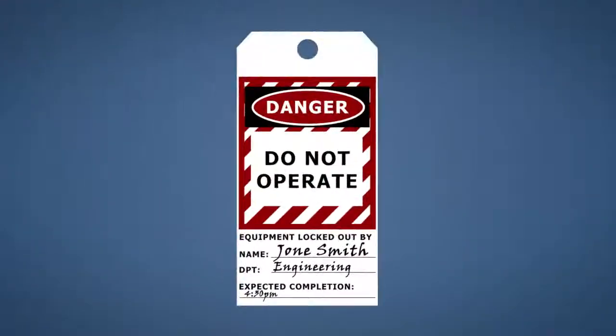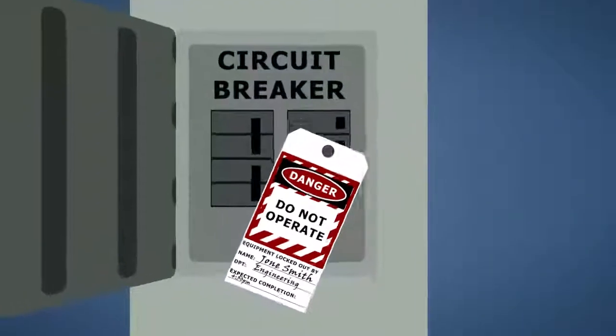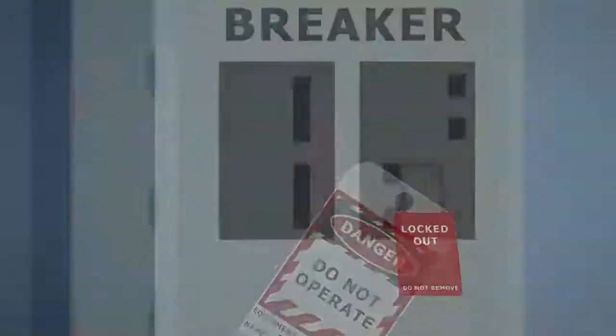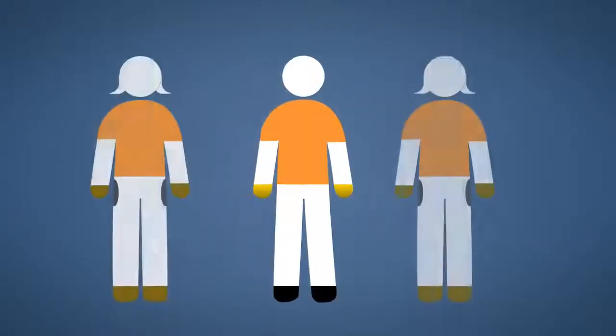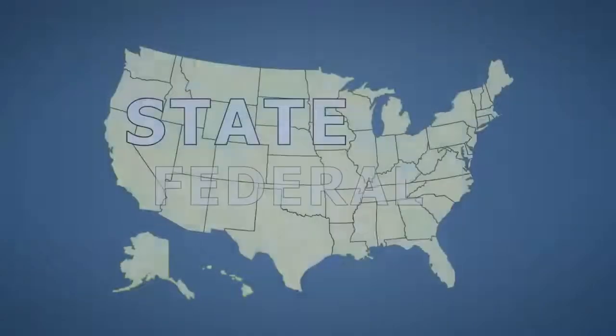Lockout and tagout procedures prevent the unexpected startup or release of energy from machines and equipment during servicing or maintenance. A written program outlining these procedures and affected employee training are required by state and federal regulations when working on energized equipment.